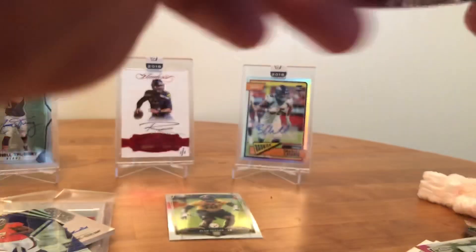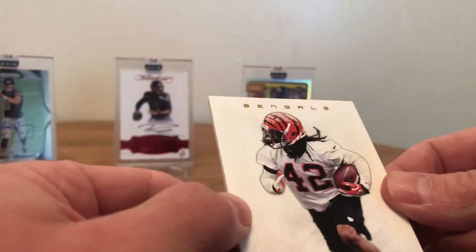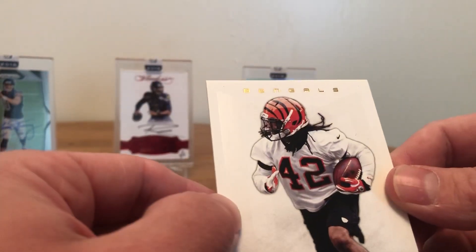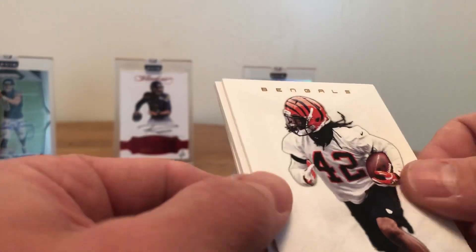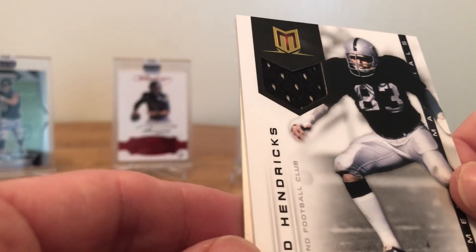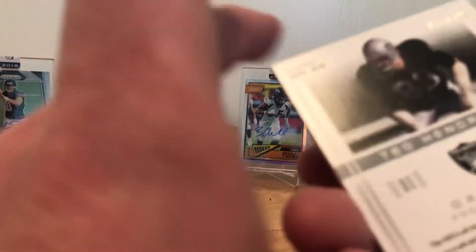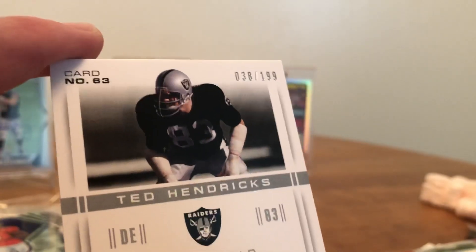Hopefully we get ourselves a Russell Wilson rookie card auto — we'll see. We got the Green Ellis. And then — oh look, we got ourselves a little bit of jersey there of Ted Hendricks! And then finishing off with a Michael Vick. The Hendricks is numbered to 199 — very cool.